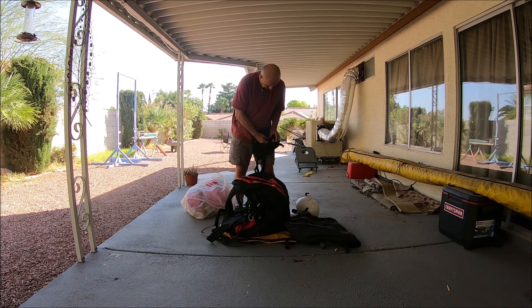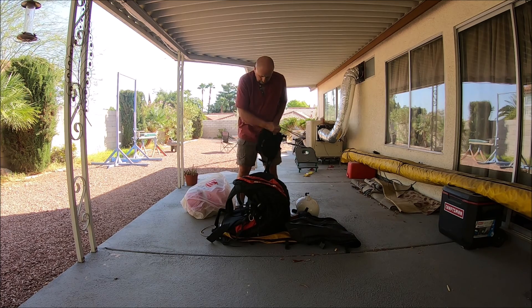Shut that off. And I've also got a reserve chute and harness in here.